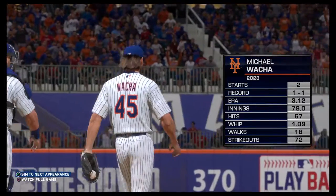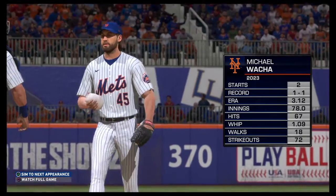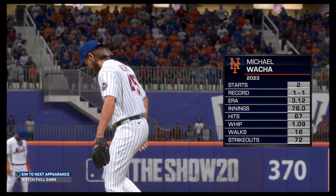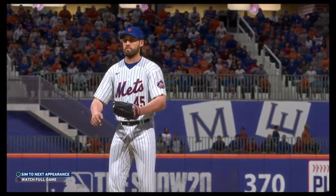Michael Waka, the right-hander from the state of Iowa, gets the starting assignment. Dan Pleszak, what's the word on him? It's hard to have all four of your pitches on, but I think if this guy can have two or three of his four pitches and have command of them, he's going to have a really good game.